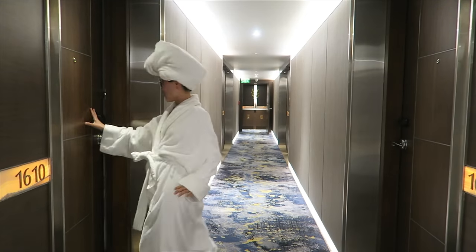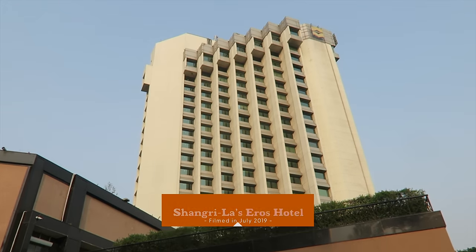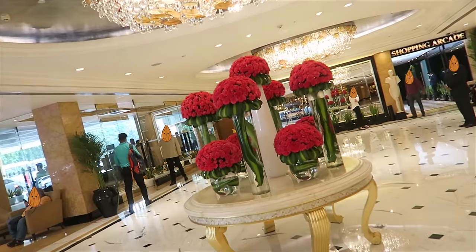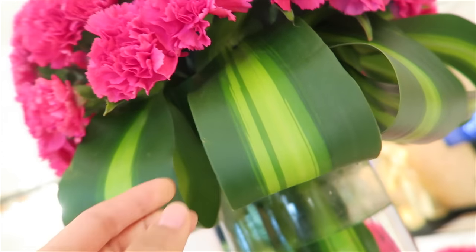Now let the hotel tour begin. Thanks to Houzz for sponsoring this video. Welcome to Shangri-La's Eros Hotel located in New Delhi. It might look plain on the outside, but boy does it sparkle on the inside. Floral arrangements in the lobby elevate the mood.